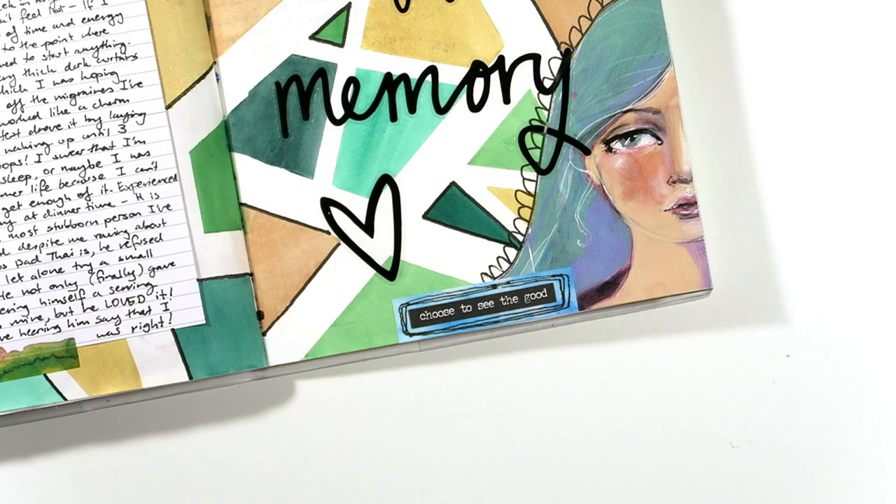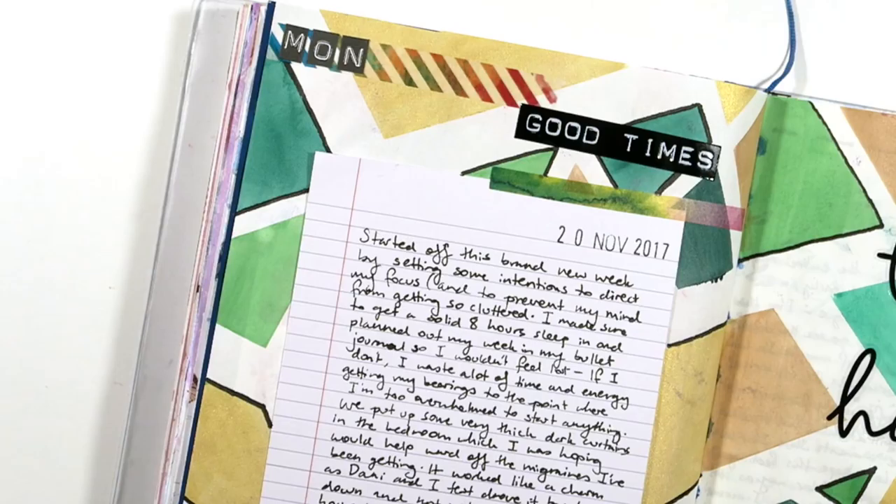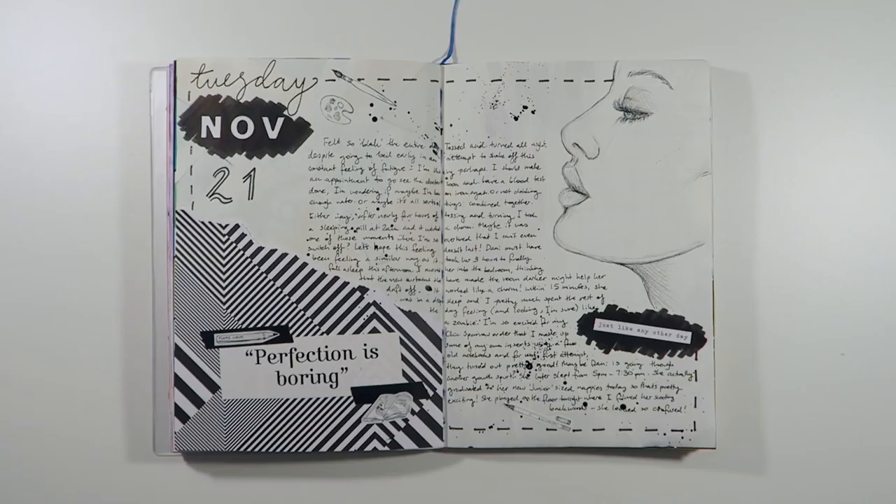There was bound to be a journal spread that I'm not a fan of and it has to be this one. I simply laid down some washi strips and painted over the top of the open areas with some watercolours, but for the most part there's something about these pages that aren't really my cup of tea. It's probably the colours I used, but that's the thing about these journals - if you don't like the way it turned out you can just turn the page.